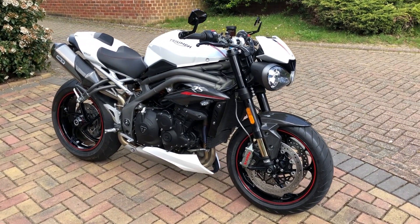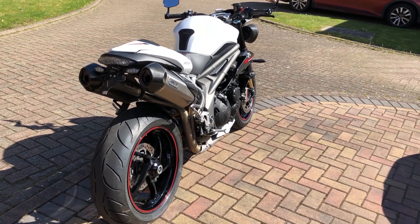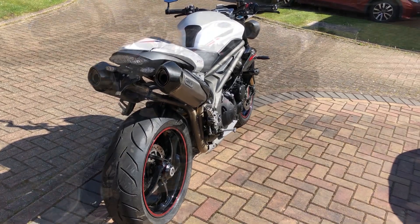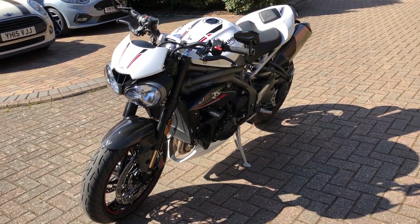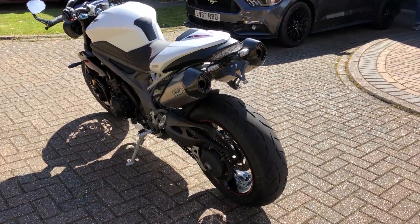This model comes from a line that was first launched in 1994. It is quite an important model in Triumph's history as it helped to modernise the brand and show how Triumph can build innovative high-level performance bikes, and in doing so they created an entirely new genre of bike, dubbed the Naked Street Fighter.